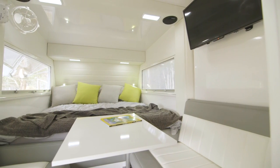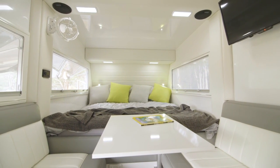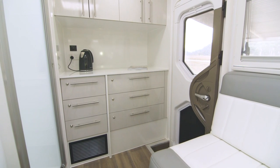Can you imagine waking up on a cool morning, snug in bed, and peering out of these wonderful windows as nature just climbs inside the van with you?